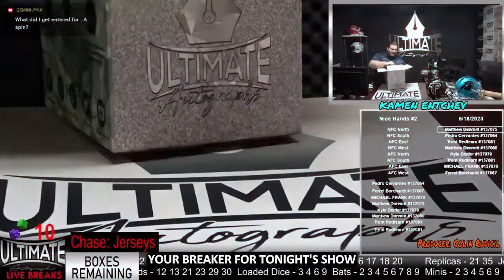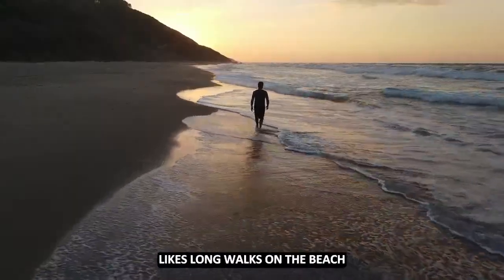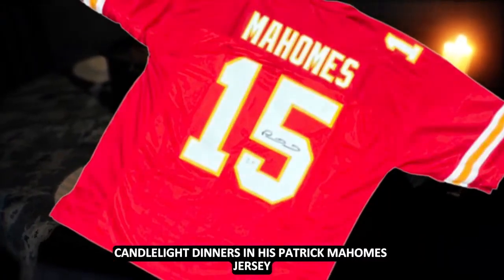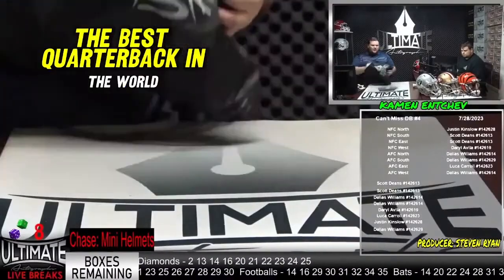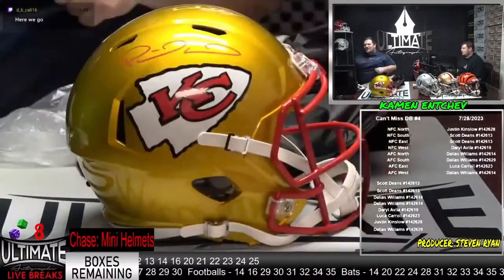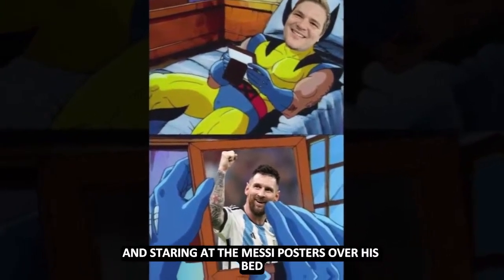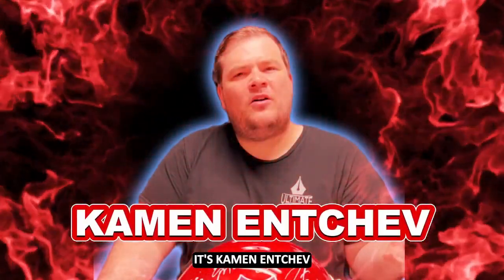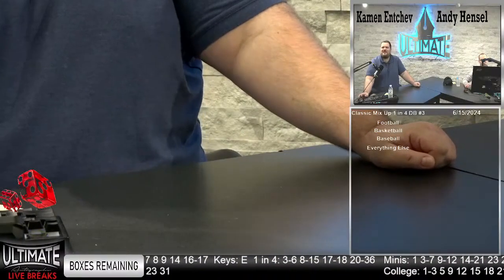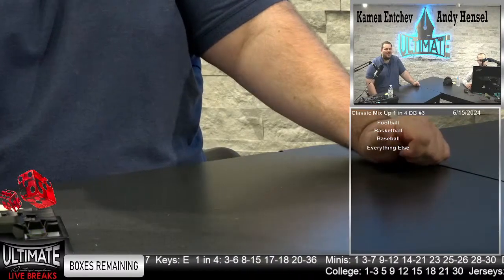Your breaker for tonight's show likes long walks on the beach, candlelight dinners in his Patrick Mahomes jersey — none are better than this one, the best quarterback in the world. There he is, Patrick Mahomes. And staring at the messy posters over his bed, it's Common N-Chef. Hello and welcome to Ultimate Autographs. Common N-Chef here with Andy. Ready for a big show tonight, Andy. A lot of great stuff in the room.